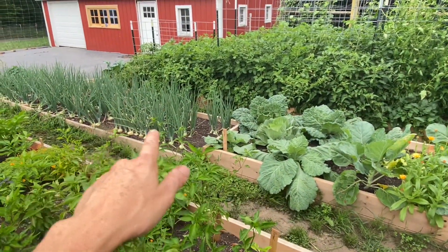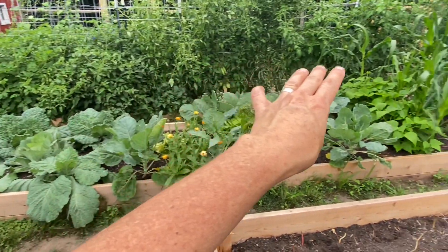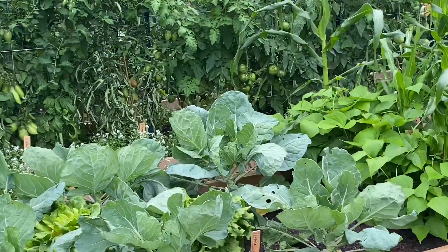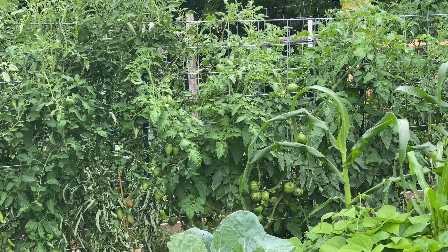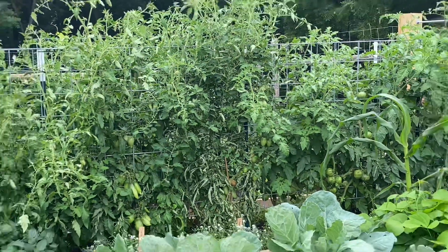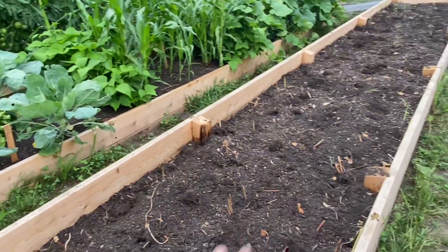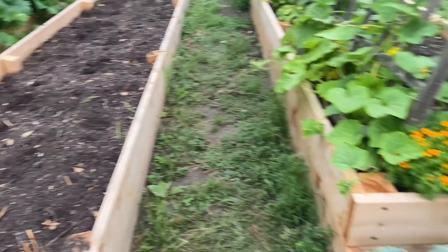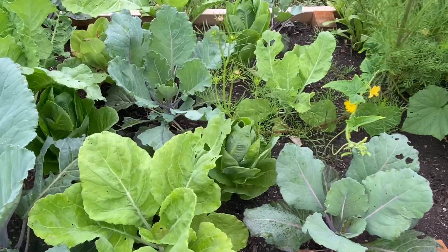We are definitely winning on the onion front this year. We have tons of tomatoes — they're not necessarily ripe yet but there are lots and lots of fruit set, which is exciting. This was a buckwheat cover crop and now it's going to be one of the many places where I put my fall cabbages. And I'm growing collards for the first time — continuing with the southern crop theme.